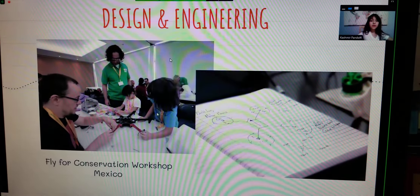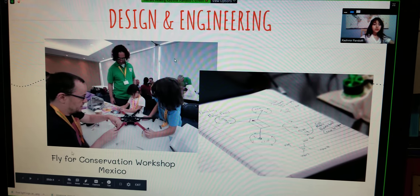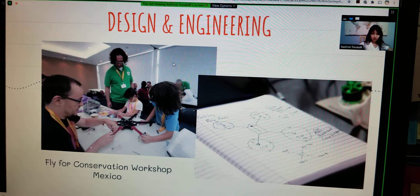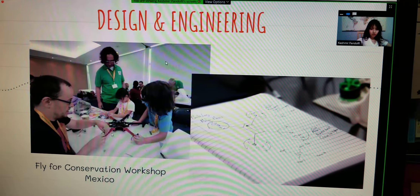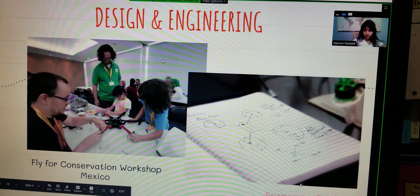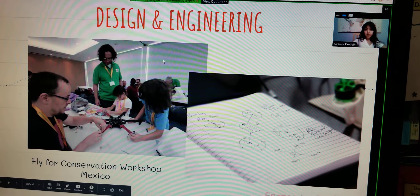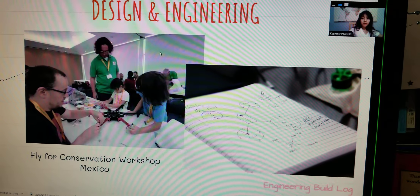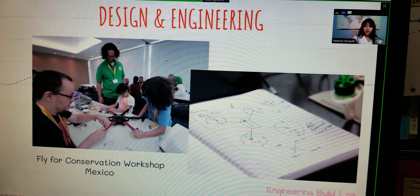So here are some of the things. So there's designing and engineering. This is a fly for conservation workshop in Mexico and here I am helping with this drone. We had to do some drawing of the engineering building sheet, and so we made that.